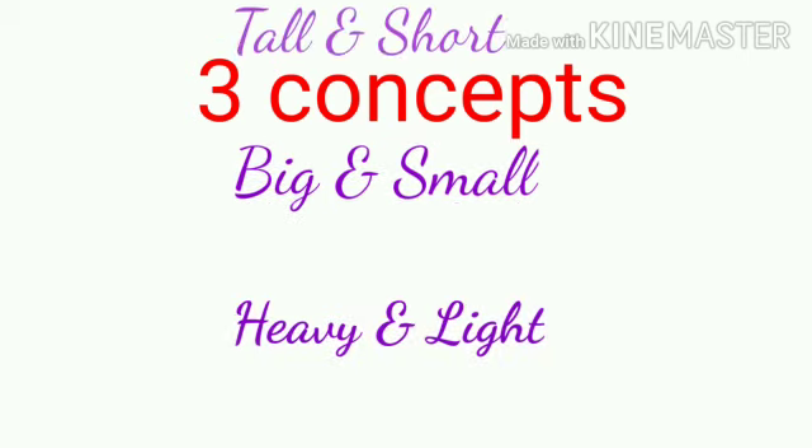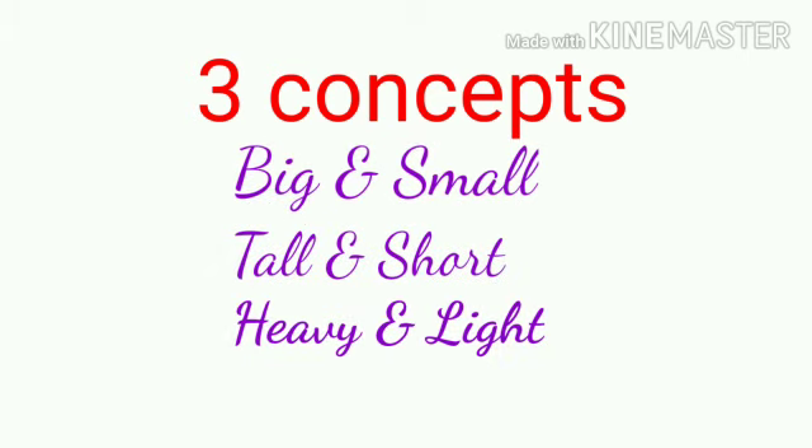Okay children. Today we have seen three concepts. What are they? Big and small. Tall and short. Heavy and light.